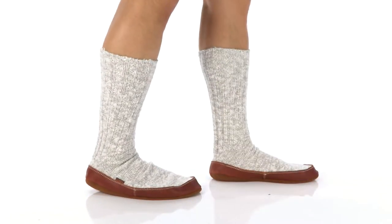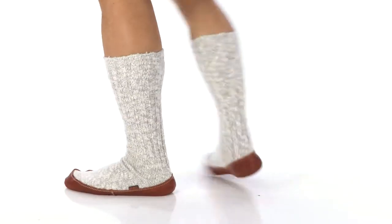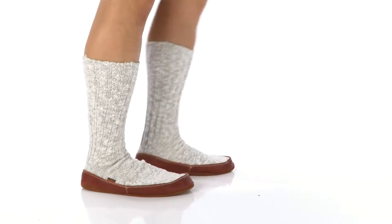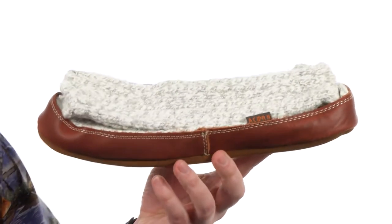What's happening guys? My name is Joe and we're taking a closer look at the Slipper Sock — it's from ACORN. Is it a sock? Is it a slipper? It's both!